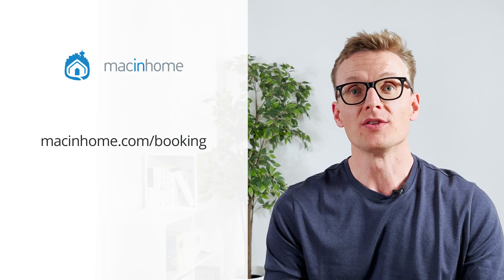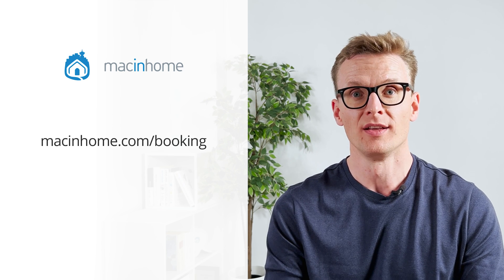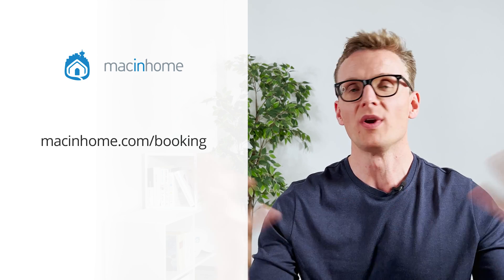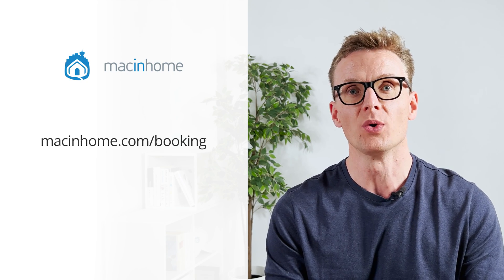If you found this helpful and you want some private Mac coaching with me or someone from my team, just head to macinhome.com/booking. We work with people all over the world and we'll help you with whatever is on your Mac problems list — you will never feel judged or shamed for whatever mess you're in.